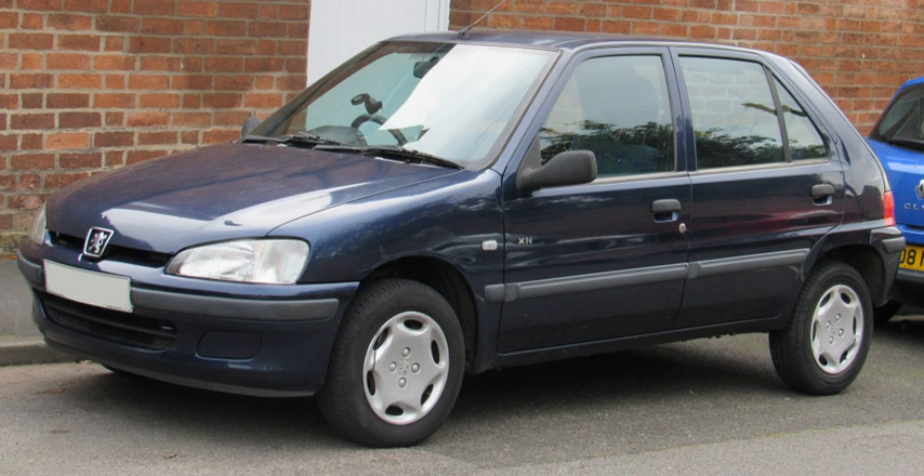With the facelift came a new top model named the Peugeot 106 GTI, with a 1.6-litre 16-valve engine producing 120 hp. It came with a new exterior body kit and new wheels. On some European markets it was badged S16 or Rallye.